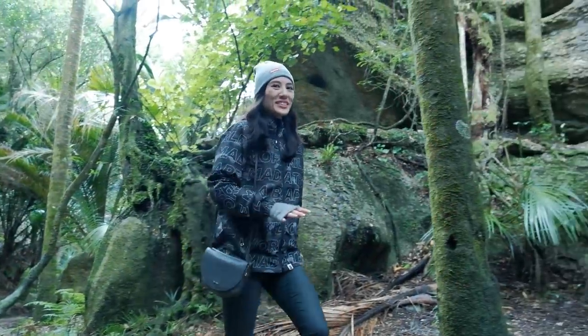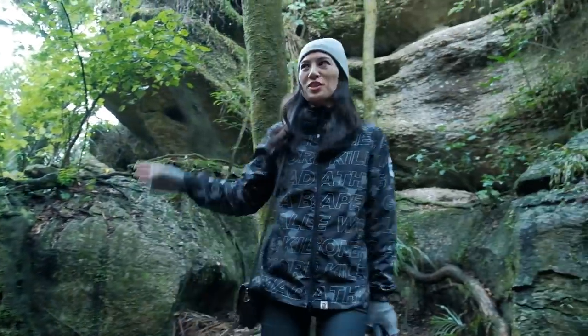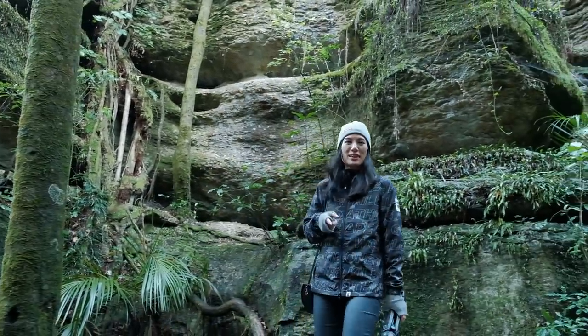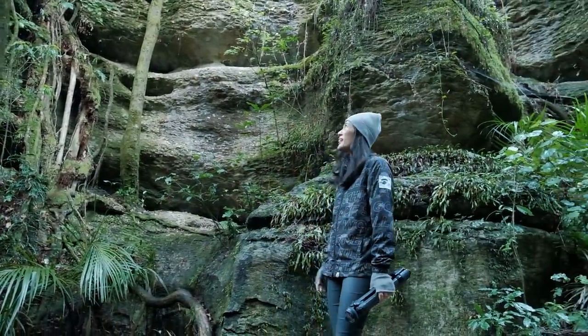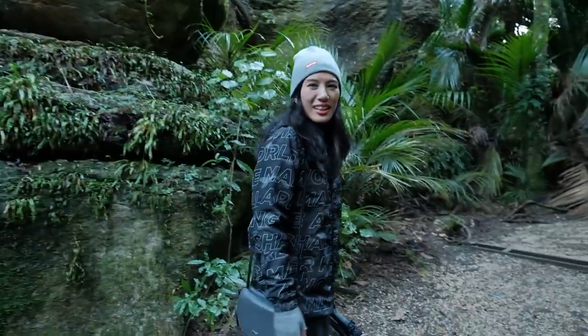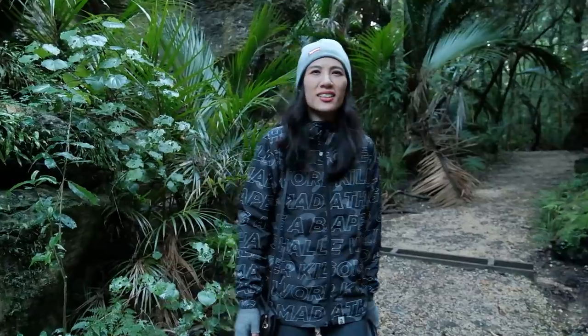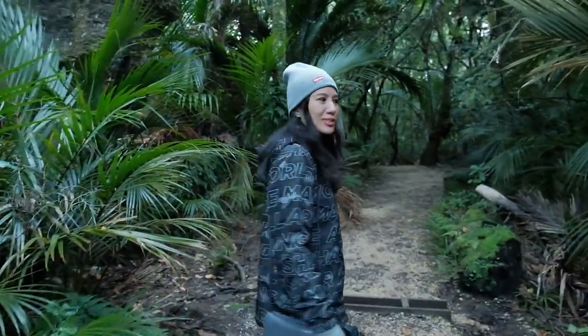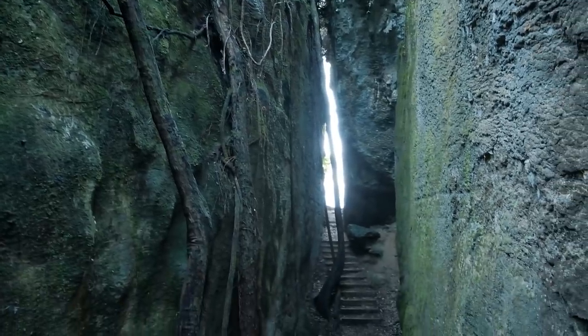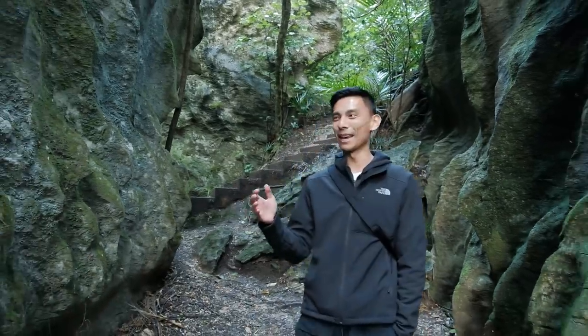Wow, it feels like this is some kind of prehistoric jungle-looking place. I wasn't expecting it — Peter found this one and I hadn't looked up anything about it, so it's pretty cool so far. I wonder what the other part's going to be like? Trees and caves. I think we've found a real hidden gem of a place.